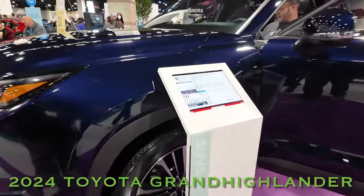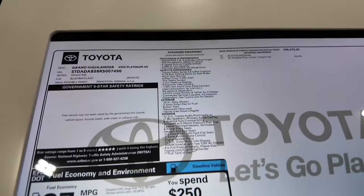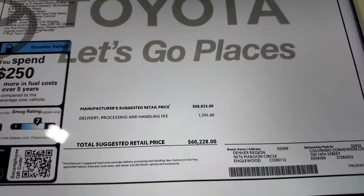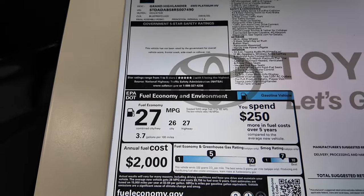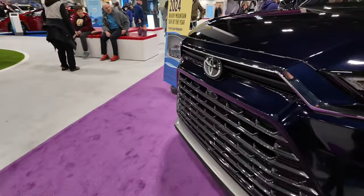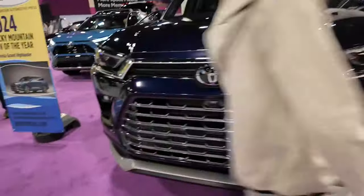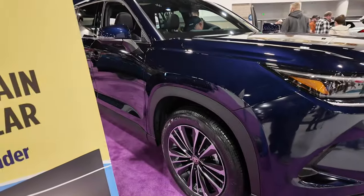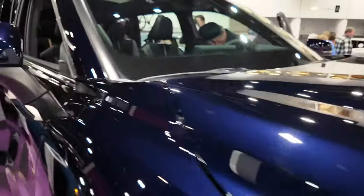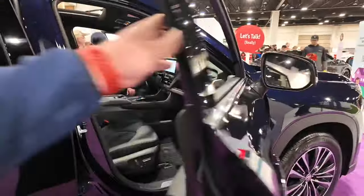Here at the Denver Auto Show, we've got the 2024 Toyota Grand Highlander in four-wheel drive platinum version — a pretty decent price at around 60 grand fully loaded. You get 27 combined miles per gallon with this hybrid powertrain. Big front end on the Grand Highlander; I love this blue — it's a very nice, deep dark blue. Big wheels. This is Toyota's newest three-row vehicle, your family alternative to a minivan.